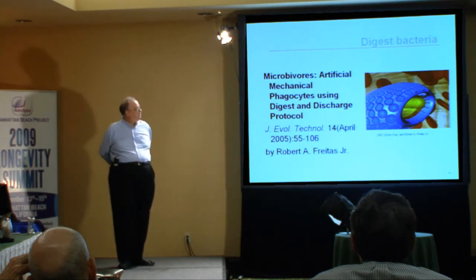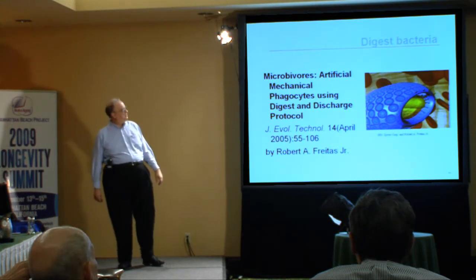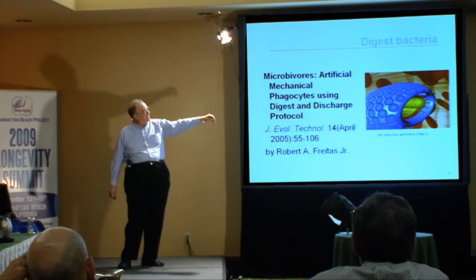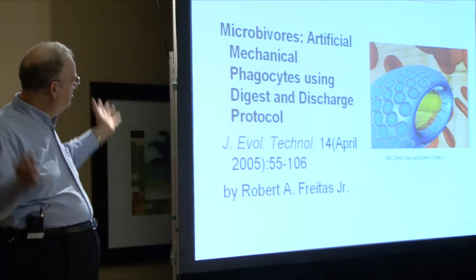The second device is a microbivore. This is a device which could clear out pathogens from the circulatory system very rapidly. It has an intake. It has robotic arms sticking up that wave around, and they have on their tips binding sites that would bind to specific antigens that would be present on whatever pathogen was causing the problems.